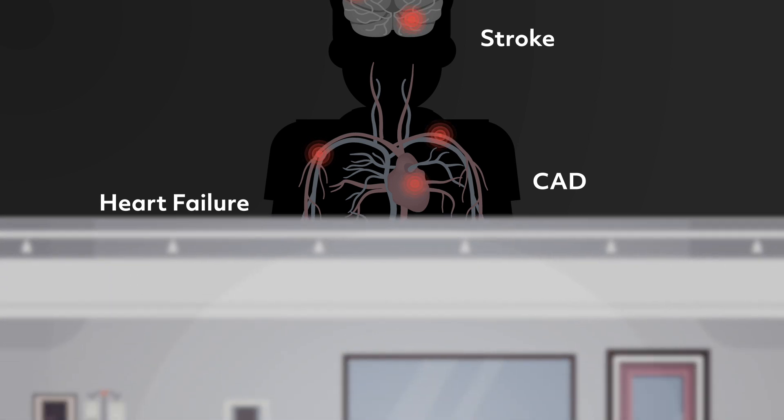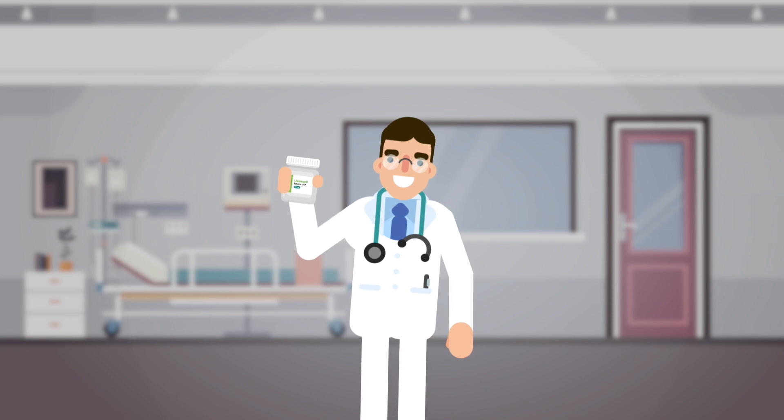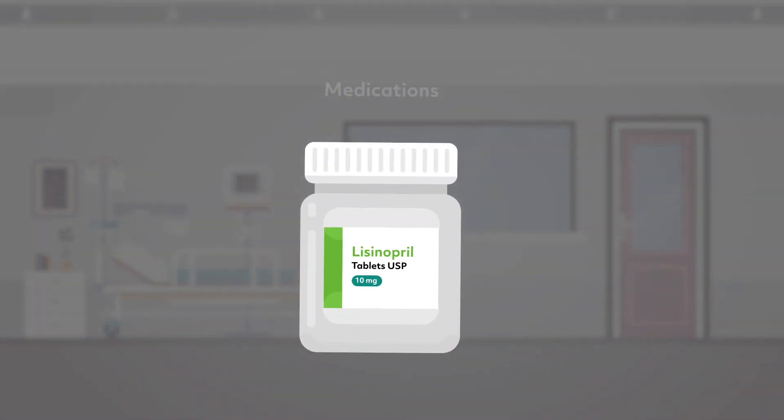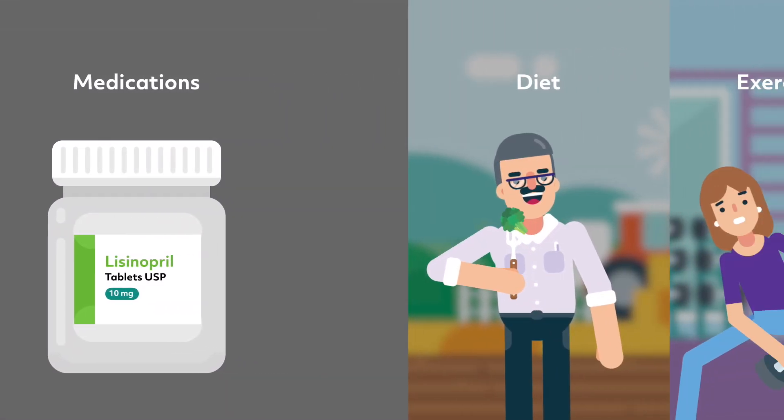Once diagnosed, it's essential that you work with your doctors and healthcare team to manage hypertension and decrease future risks of cardiovascular illnesses. Treatments include blood pressure-lowering medications, as well as lifestyle changes, such as modifying your diet and exercise levels.